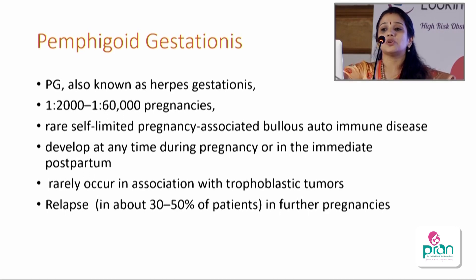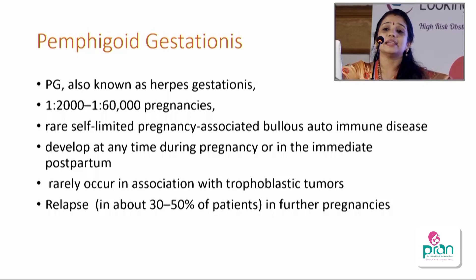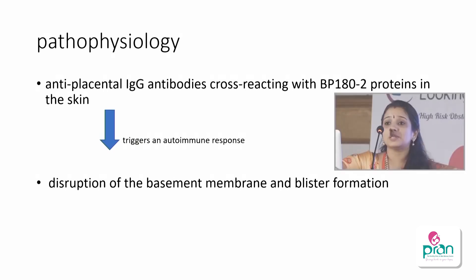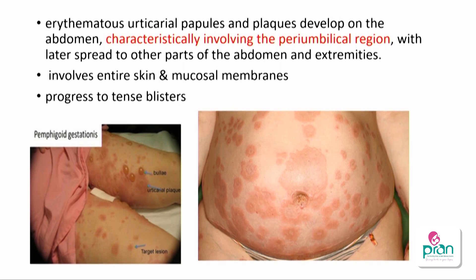The third skin disorder is pemphigoid gestationis, also called herpes gestationis, seen in 1 in 2,000 to 1 in 60,000. It is a bullous autoimmune disease that can happen at any time in pregnancy or postpartum, and rarely with trophoblastic tumors. Importantly, it can cause fetal growth restriction and preterm labor. It relapses in 30 to 50 percent of subsequent pregnancies and will be earlier and more severe. Anti-placental antibodies directed against the basement membrane of skin cause disruption and blistering. You see erythematous papules, plaques, and bullae with no periumbilical sparing, involving all around the abdomen and even mucous membranes.